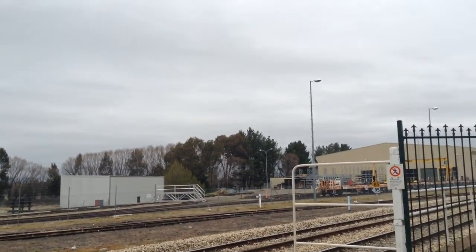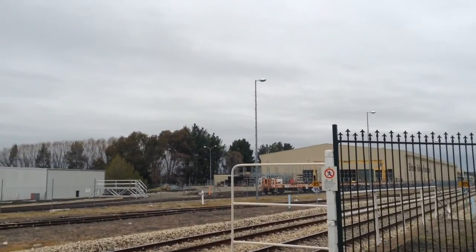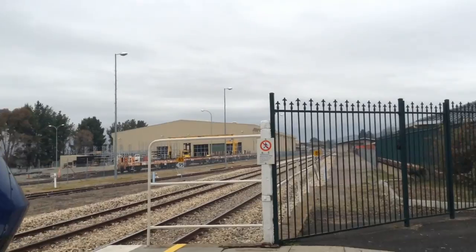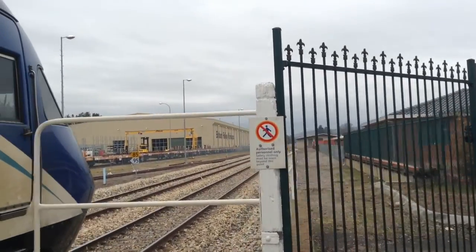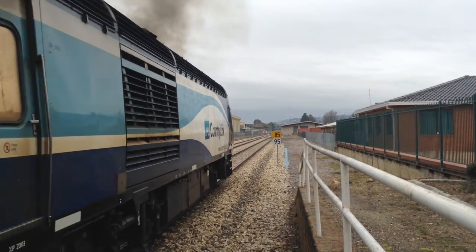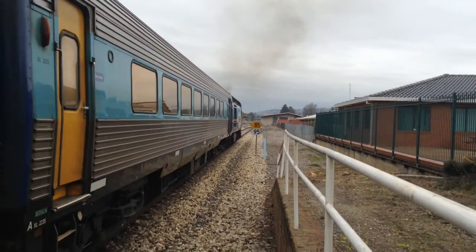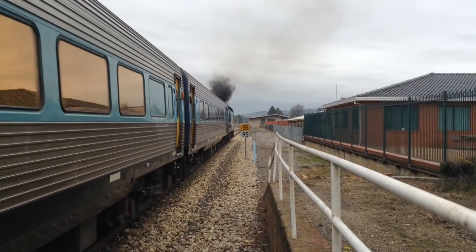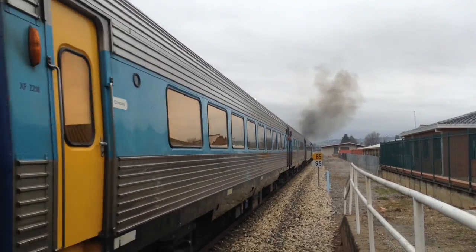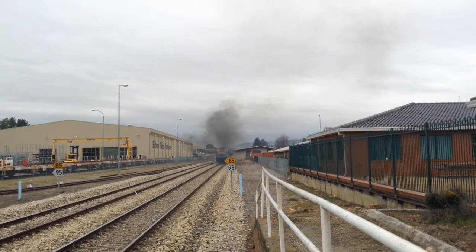Dubbo XPT now departing platform number one here at Bathurst for Dubbo. Next stop will be Blaney, then Stewarttown, Wellington, Yuri, and Dubbo. There it goes, off into the distance. Next stop will be Blaney.